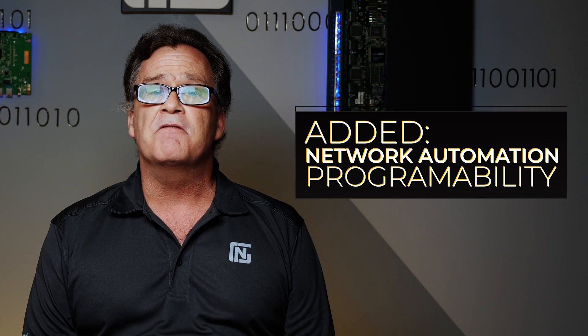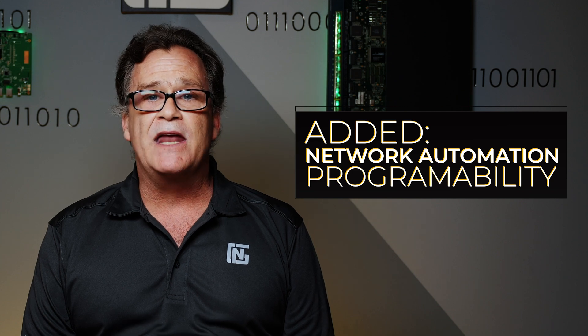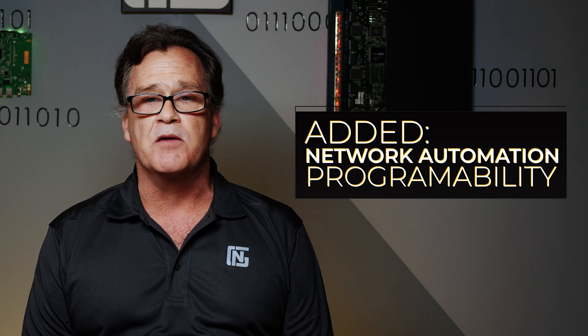Another big addition is a section on network automation and programmability. Cisco has made it very clear that a modern network administrator is someone who can manage and control a network using some form of automation. It was rumored that you'd have to know Python programming, but that's not the case — Python is not tested on the CCNA exam. It would be very helpful to understand the differences between configuration automation tools. Also, be very familiar with the format and syntax for JSON, YAML, and XML data output, as those are used when sending APIs. It's very important to know what proper syntax is and what it is not when looking at that output.